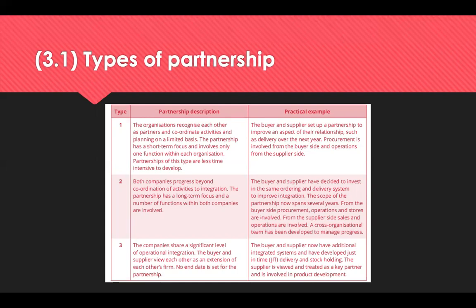Type 3 partnerships is where the companies share a significant level of operational integration. The buyer and supplier view each other as an extension of their own firm, and there is no end date set for this partnership. For example, a buyer and supplier have additional integrated systems and have developed just-in-time delivery, which helps with delivery and stock-holding. Therefore, the supplier is viewed and treated as a key partner and is involved in product development.